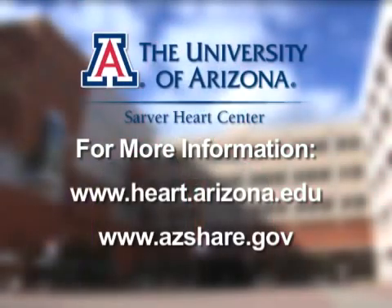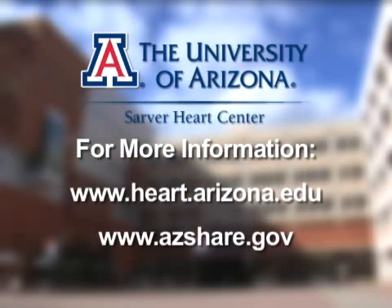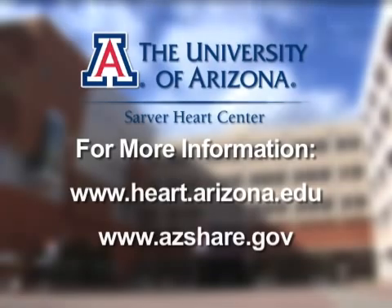Continuous chest compression CPR may very well make you a lifesaver. For more information, visit the Sarver Heart Center website at the University of Arizona or the State of Arizona SHARE website. This is Ian Peterson reporting.